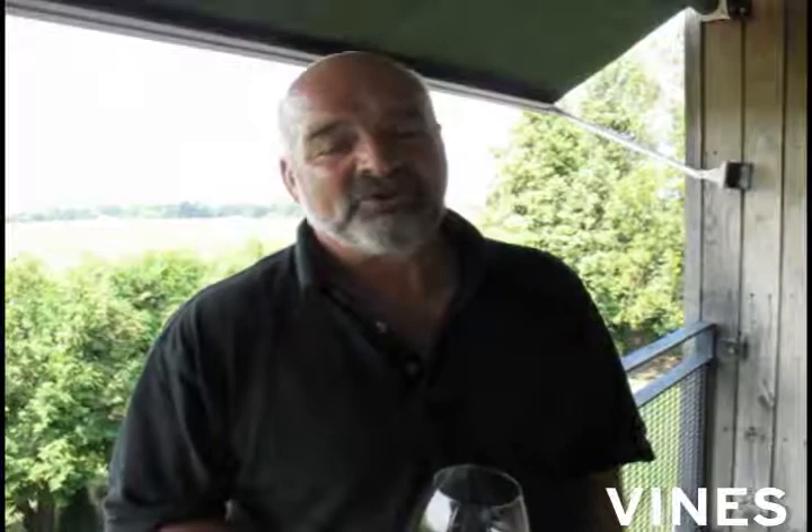Chardonnay is a wine I think that benefits from time in Canadian oak, giving us lots of coconut and pineapple characteristics, lifting some of the more citrusy yellow characteristics that we get here in a cool climate and bringing some of the freshness of the fruit, creating great balance in our Chardonnays. It does show a difference in vintage as we've seen in 05 and 07.